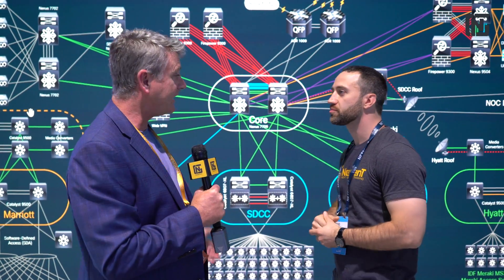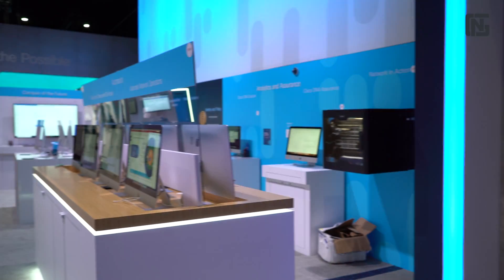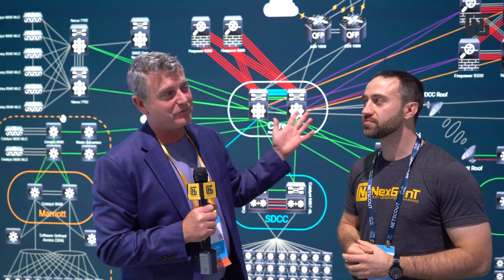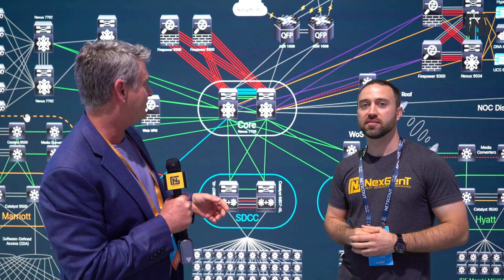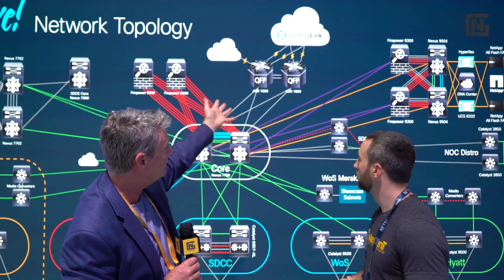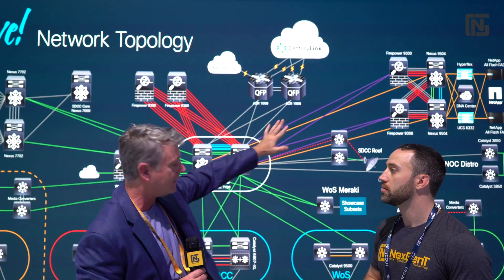We've got to showcase what we do. People don't want to see just boxes — they want to actually see that this is really managed, this stuff really works. So we call it 'the network is the demo.' And then we have our two pipes coming in via CenturyLink, and on the internet we're running IBGP and then OSPF throughout our entire network.